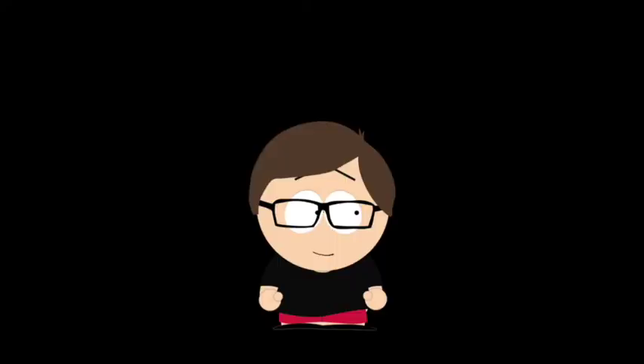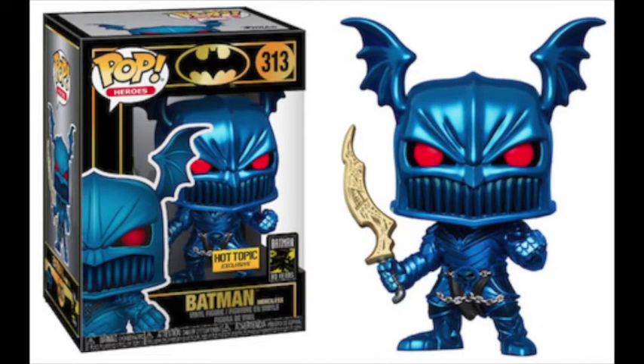Going back to Batman pops, the best designed of them all is the Merciless Batman. I've never heard of this version of Batman, but this Batman looks so cool. While the colors are simple, this look is creepy in the best way — the shape of the helmet, that sword, those red eyes. This is easily one of the most creative Batman pops, and I feel like Funko making it have a metallic shine was a good move, since it looks like knight's armor.